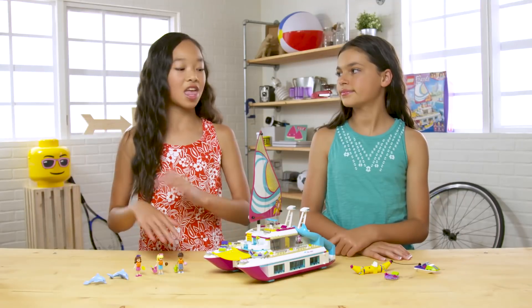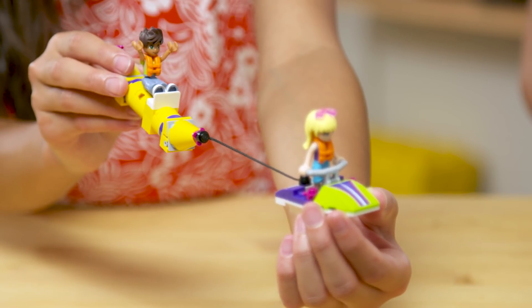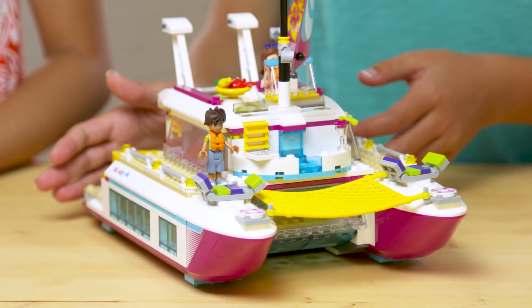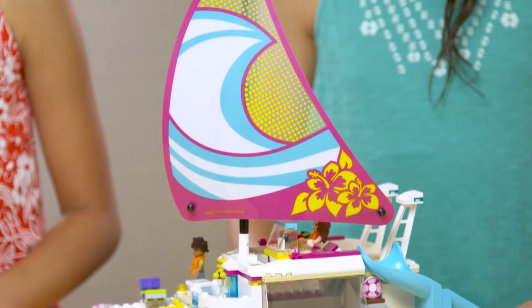And here's the finished set. First up, we have the water scooter pulling the banana boat. And when you're done playing, it can be stored in here. And here's the completed catamaran. There's a flexible net for relaxing and a huge main sail.